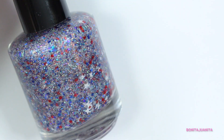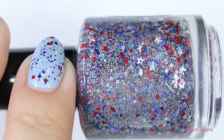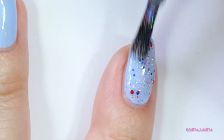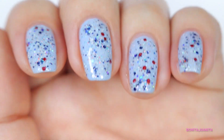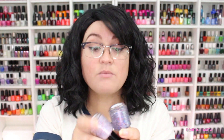The other polish in the duo, the glitter topper, is called Freedom. Freedom is basically Honor but without the white crelly base, and it has a very strong amount of holographic glitter — probably more holographic glitter than in Honor. It's a fantastic glitter topper. I have it on top of a light denim blue polish from Sally Hansen — I'll list that below. I've also seen it used on white, black, red, and blue — it's perfect on all of them. Absolutely fantastic.